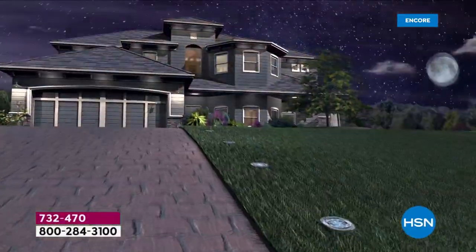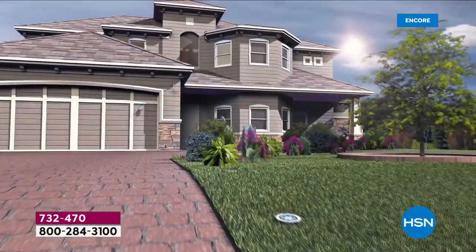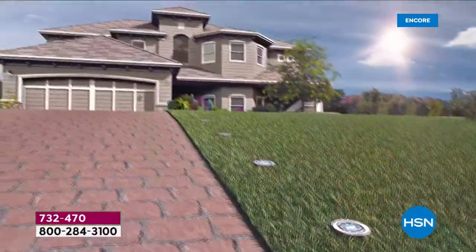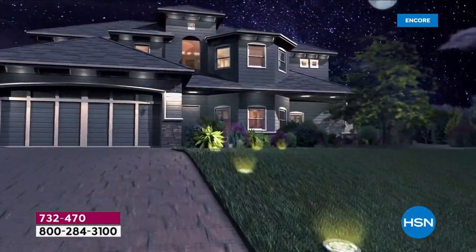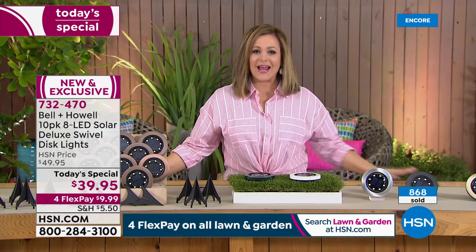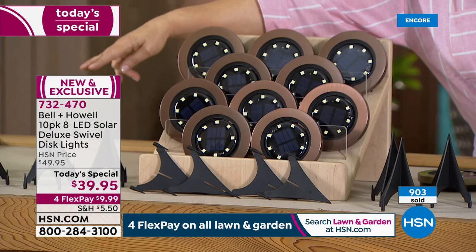Today these are brighter than ever — 50 percent brighter than they've ever been. They are water resistant; place them wherever you want, but they do need to drink in the sun all day. We've all seen magazines with walkways lit up, flights of stairs, areas around the pool — you think it's expensive and complicated, but this is easy, affordable, and stress-free. You're getting the biggest bundle ever done — all 10 today, and the 10 stakes are included so you decide how to install them.